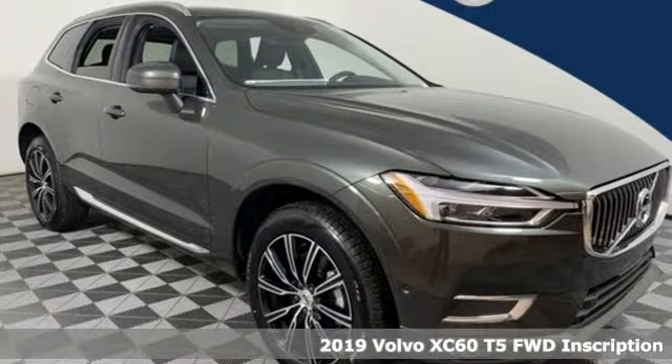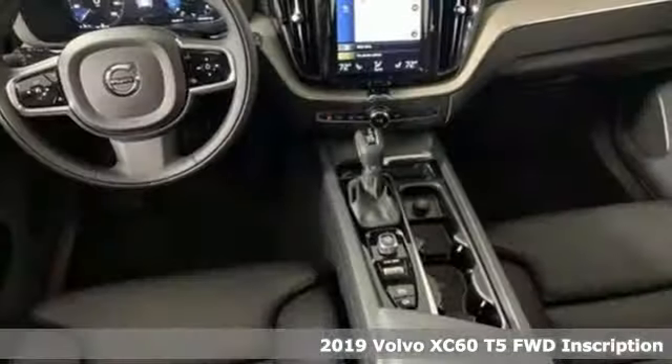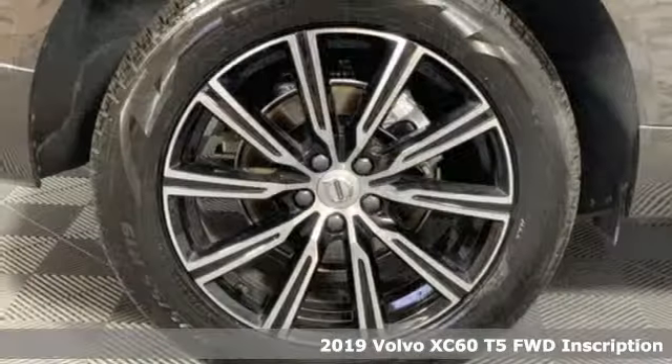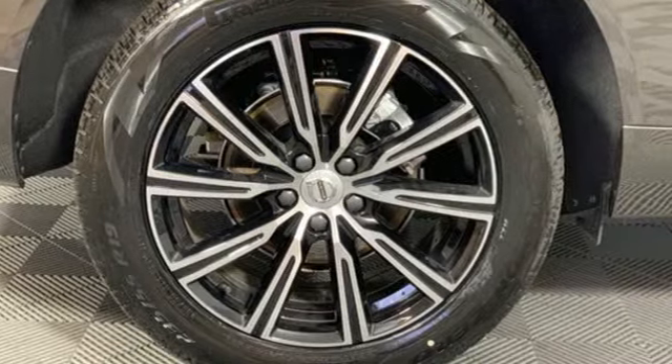It's a new 2019 Volvo XC60. A natural beauty, the XC60 combines grace and power to enhance your total driving experience.